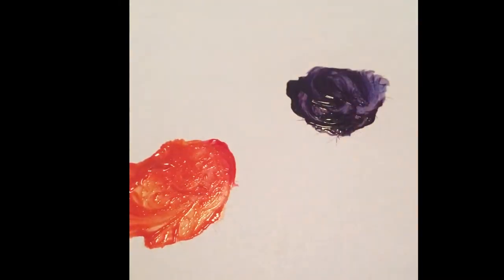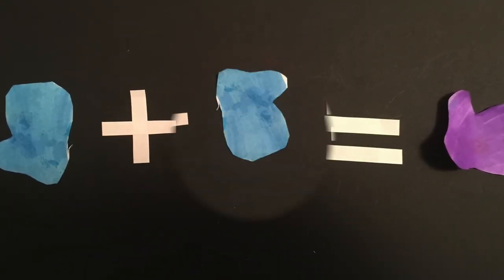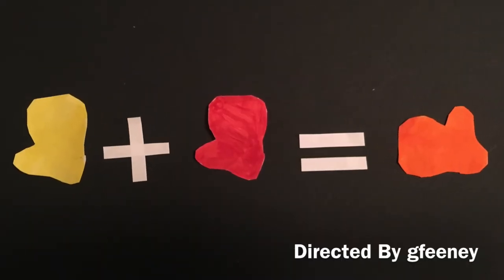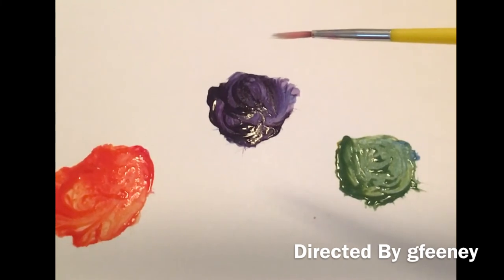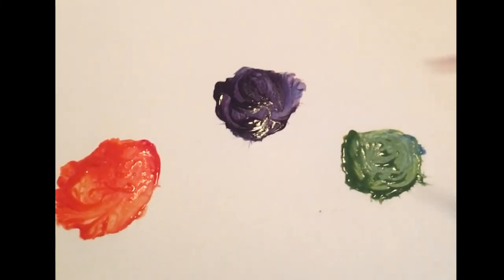Wow. Different colors just by mixing other colors together. What if you tried to mix colors? What colors could you make? I wonder how many different colors we could discover.